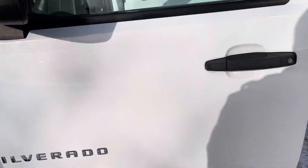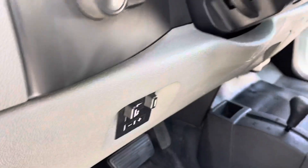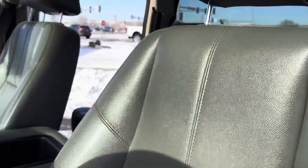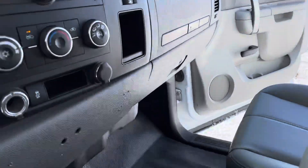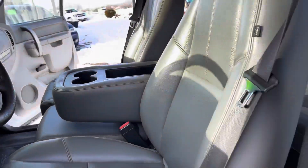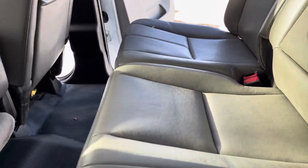Take a look at the interior: power windows, locks, mirrors. This one's got the integrated trailer brake system. The seats are in good shape. Shift on the fly four-wheel drive — looking on the floor, easy-to-clean vinyl floors. Plenty of room back here.